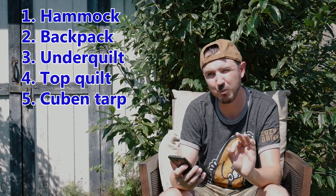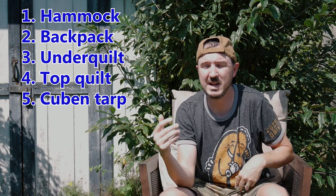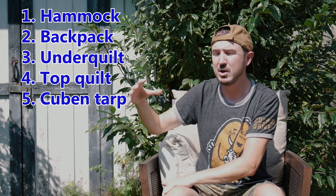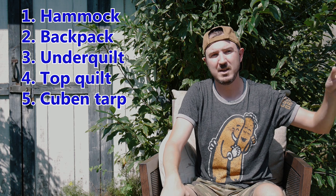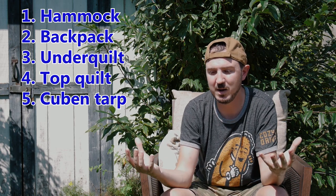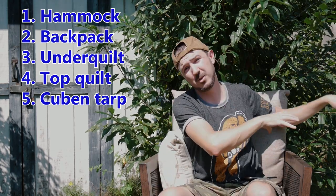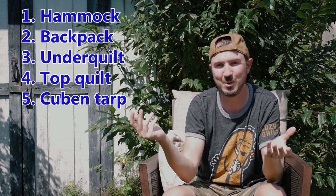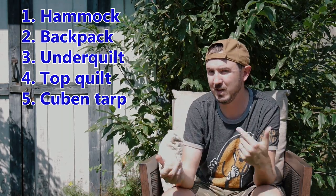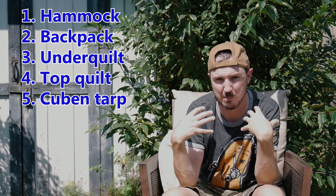By default, that leaves the Cuben fiber tarp as last. The Cuben fiber tarp was, for me, a lot of sticker shock, and I think for a lot of people too. My sil-nylon tarp was getting the job done, and the weight savings was significant, but I'm pretty sure I saved more weight with the other items I upgraded first. I won't go too far into the reasons for that decision because I just did a whole video on it last week where Mike and I talk all about the pros and cons of Cuben fiber and why I made that leap.